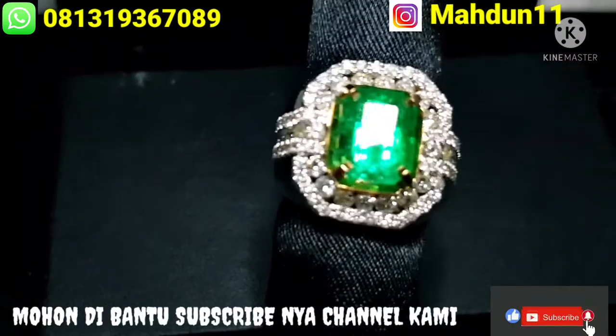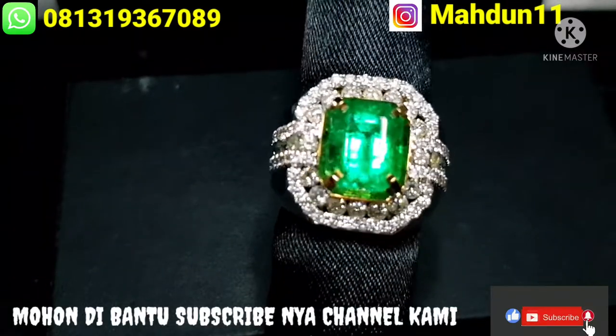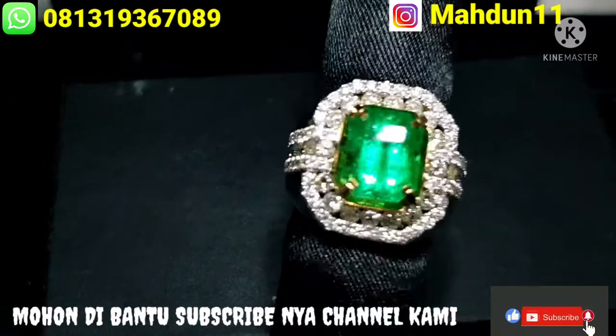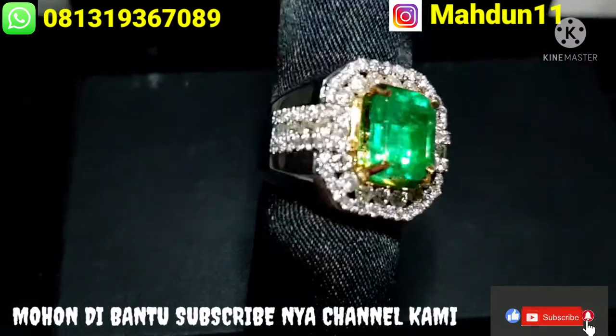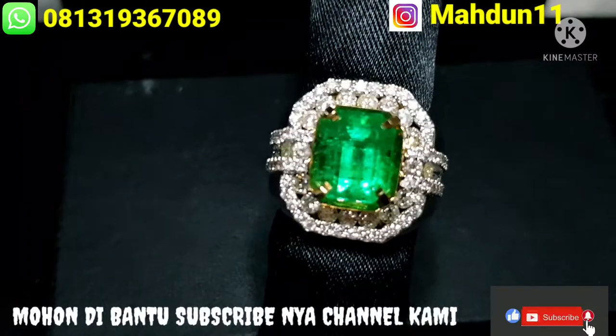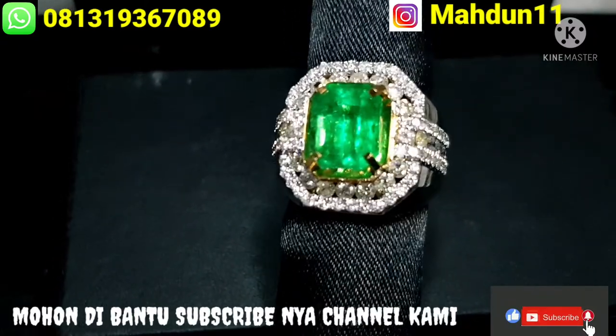Terima kasih yang sudah nonton sampai selesai video ini. Kurang lebihnya mohon maaf jika ada salah atau penyampaian tentang batu ini. Wassalamualaikum warahmatullahi wabarakatuh.